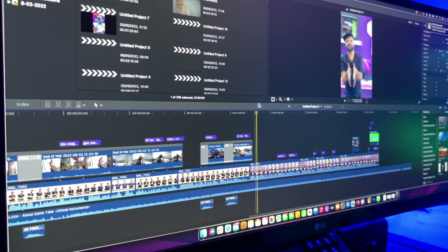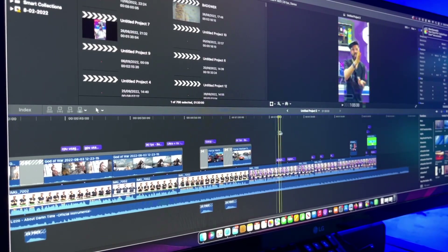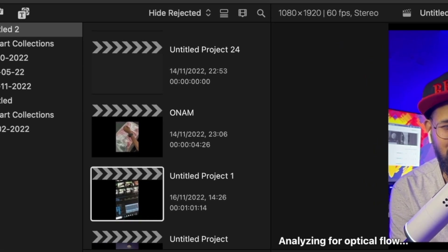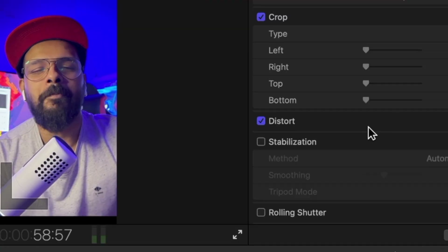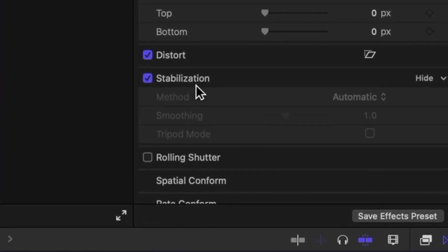Looking at timeline performance, the playback is very smooth with no lag. The effects are smooth, and above that, the optical flow and stabilization — which usually tax the CPU and GPU heavily — are both enabled with no lag at all. This is all thanks to our AMD RX 5600 XT 8GB graphics card providing full hardware acceleration in Final Cut Pro.